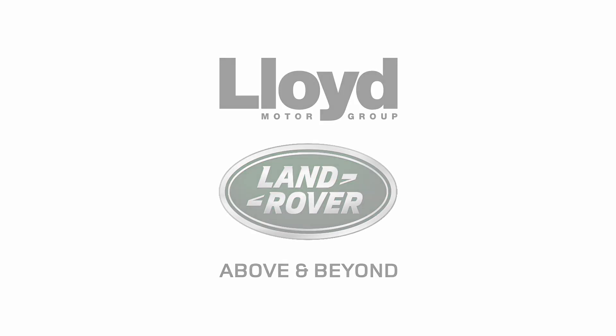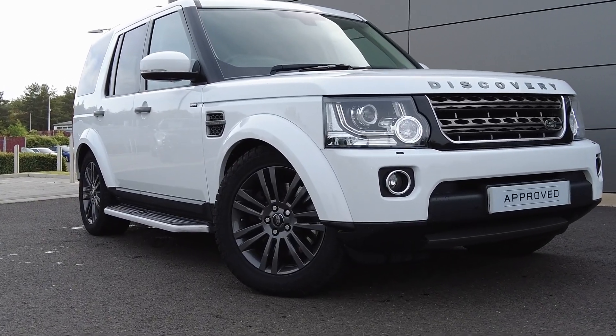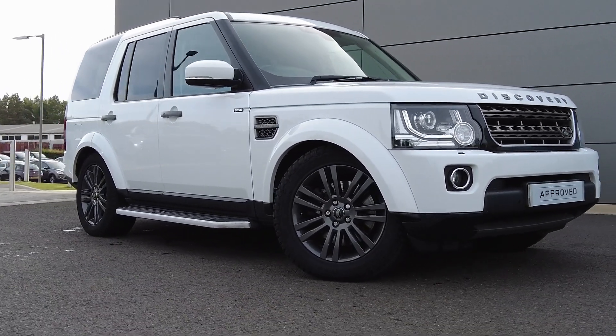Just arrived onto our forecourt here at Lloyd Land Rover in Kelso, we have this fantastic iconic Land Rover Discovery 4, 3 litre SDV6.